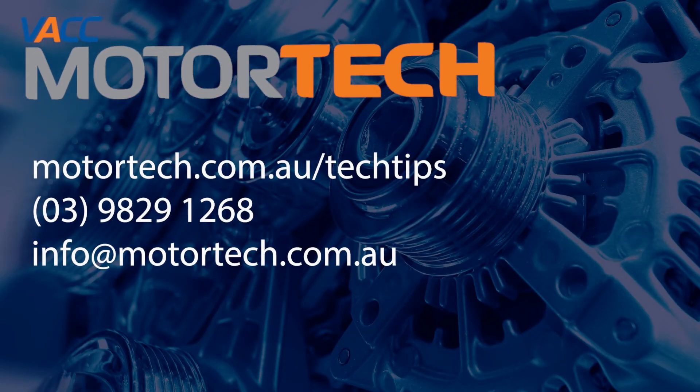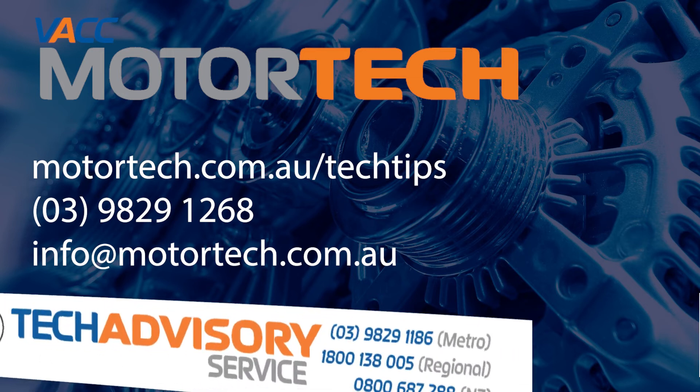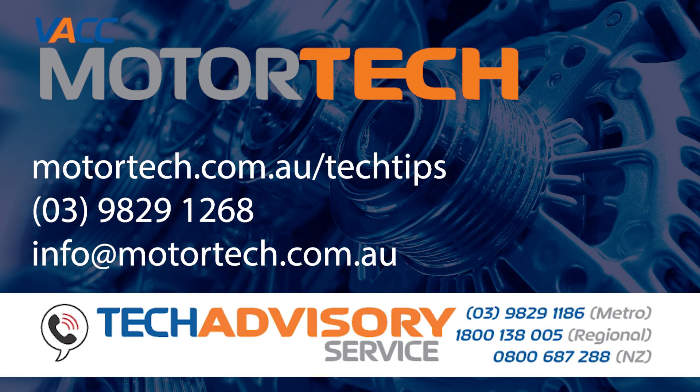To register for one of our online training sessions go to www.motortech.com.au/techtips. To request a training session at your workplace call 03 9829 1268 or email info at www.motortech.com.au or call VACC's tech advisory service.